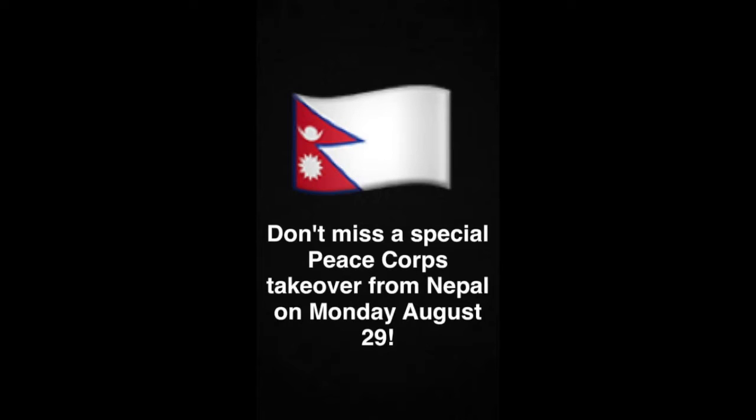Hi, thanks for watching this video. Here's a special takeover from our Peace Corps volunteer, Caitlin, who will show us a day in her life in Nepal.